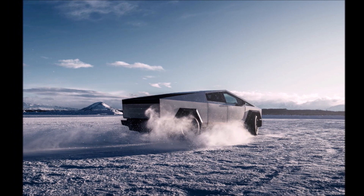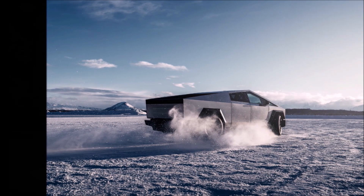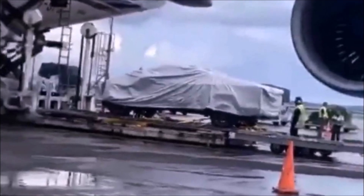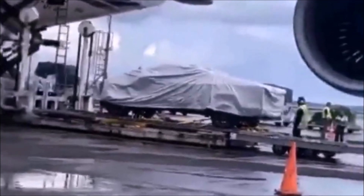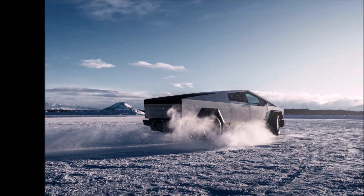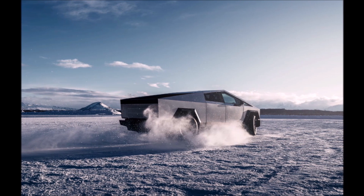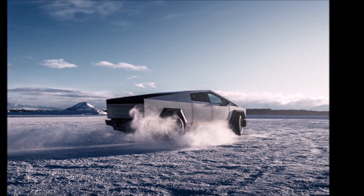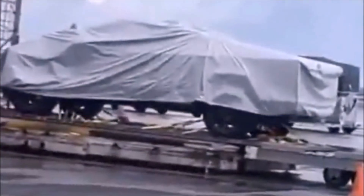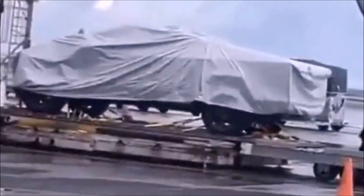Tesla has already put the Cybertruck through winter testing in Alaska, but now the vehicle is likely going to undergo final testing ahead of production in New Zealand. The Cybertruck is expected to perform well in difficult, snowy, and icy conditions, thanks to up to four motors powering an all-wheel drive system and rear steering. I think Tesla is putting the last final touches before the Cybertruck enters production and we see the delivery event. Let me know your thoughts — this is Armin Harayan from torquenews.com.